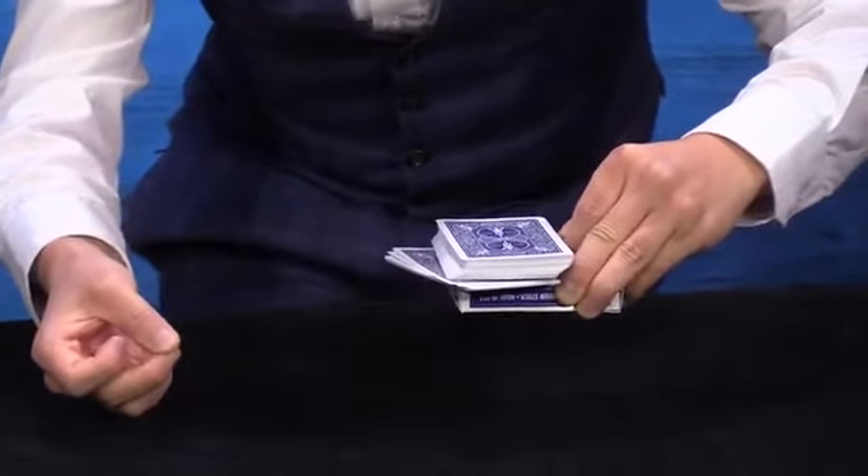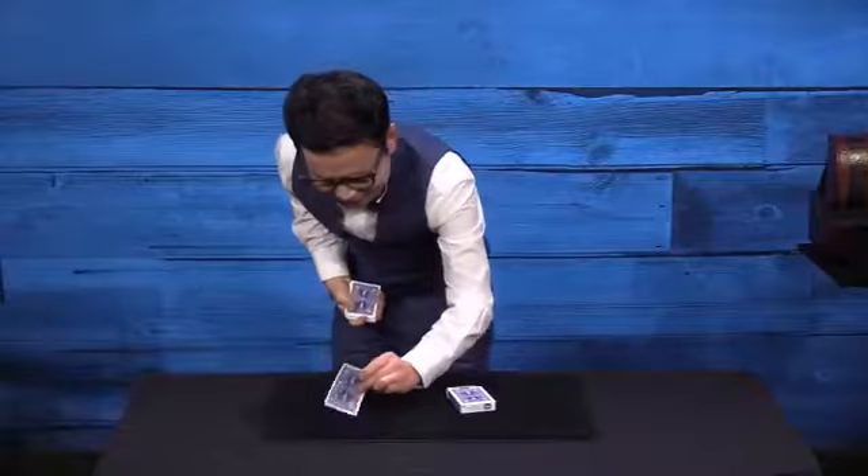You'll love the next effect — my impromptu haunted deck routine. No gimmicks, and it looks just as good as the gimmicked version.